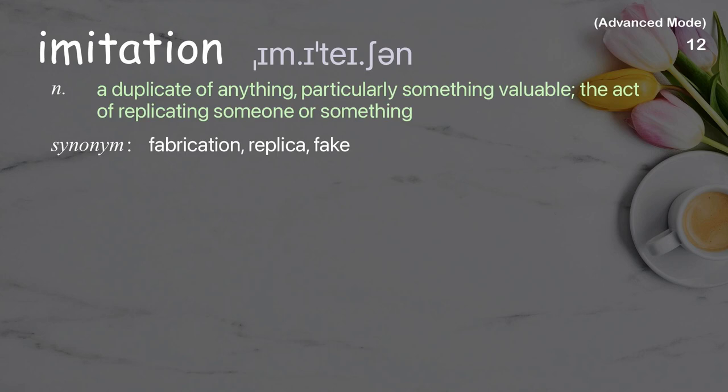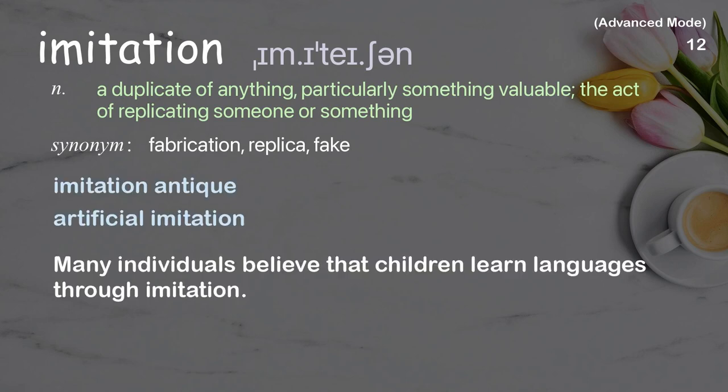Imitation: A duplicate of anything, particularly something valuable; the act of replicating someone or something. Examples: Imitation Antique, Artificial Imitation. Many individuals believe that children learn languages through imitation.